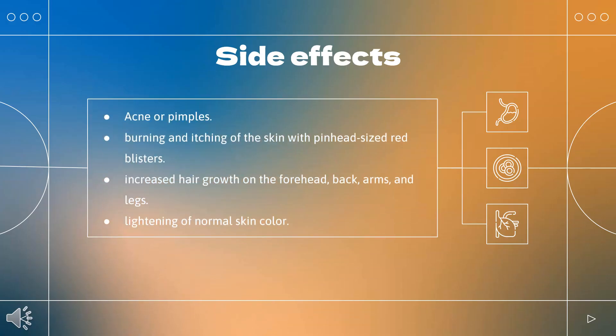What are the side effects of taking clobetasol? Incidence not known: acne or pimples; burning and itching of the skin with pinhead-sized red blisters; increased hair growth on the forehead, back, arms, and legs; lightening of normal skin color; lightening of treated areas of dark skin; reddish-purple lines on the arms, face, legs, trunk, or groin; and softening of the skin.